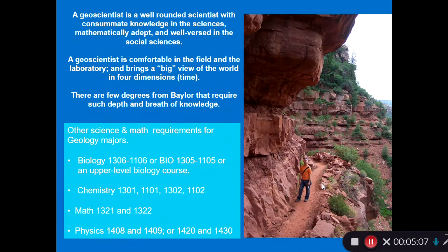Many of the pictures I'm showing are from this capstone course, where I take the students out for five weeks and we essentially do a five-week camping trip, and they get to see all the geology of the American West. I believe there are few degrees from Baylor that require such a depth and breadth of knowledge of all the other sciences, which have to be brought together in order to make us geologists.